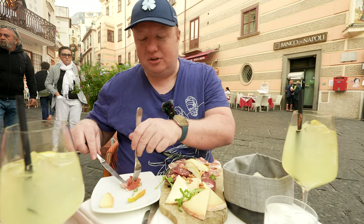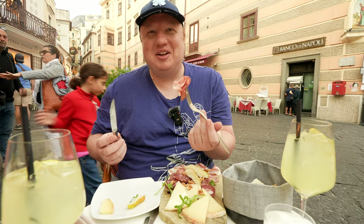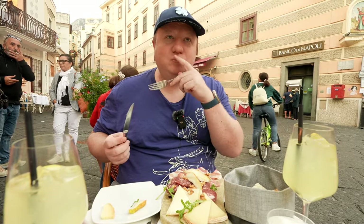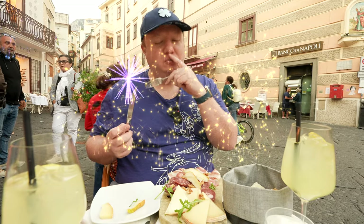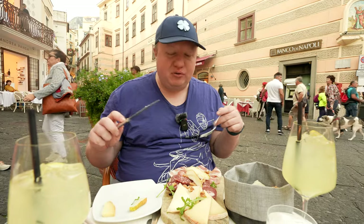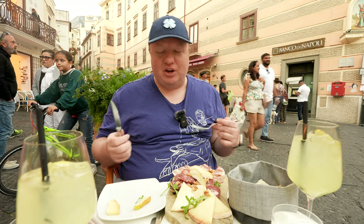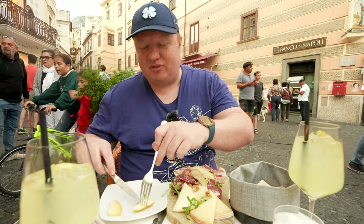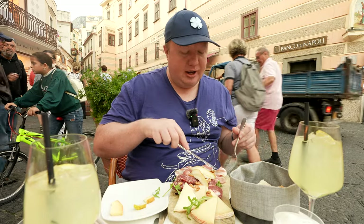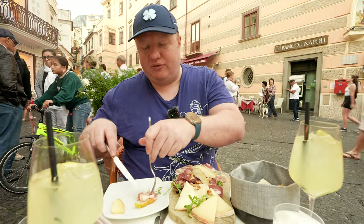Let's try a little bit of — I think this is prosciutto. I'm not an Italian meat specialist, but it looks really good. That's my favorite. Oh my gosh. Beautifully thinly sliced. Fatty, meaty. It is so amazing. That is such a good flavor — a little bit of a smoky flavor. I want to try some of that with the fruit.